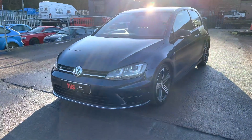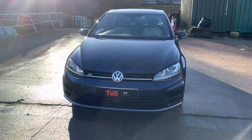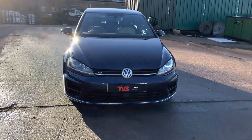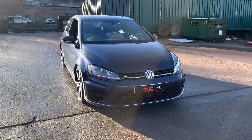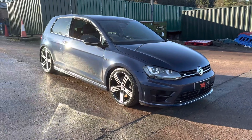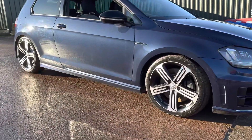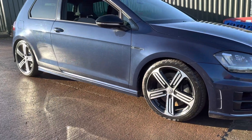We put premium Uniroyal Greensport 5s on there, so wet grip is assured as naturally Scotland is quite a wet country. It's an excellent example in one of the rarer colours. As you can see, it looks absolutely awesome in the rare Scottish sunshine, and it wears the 18 inch Cades wheels, which give better ride quality but still look awesome in the diamond cut and black finish.